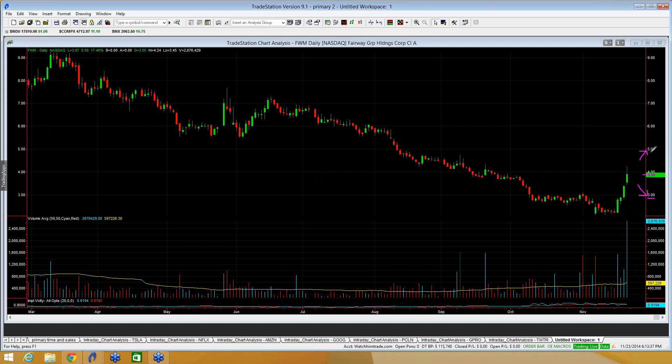At either $3.00 to the downside or $5.00 to the upside, you're going to trade it the same way. If you can get above $5.00, you look towards $6.00; if you get below $3.00, you look for a move down towards $2.50 to $2.00.